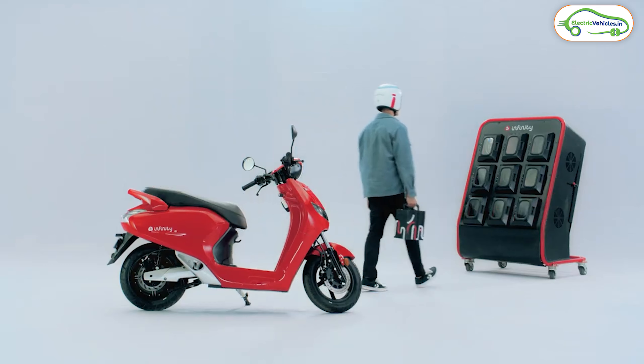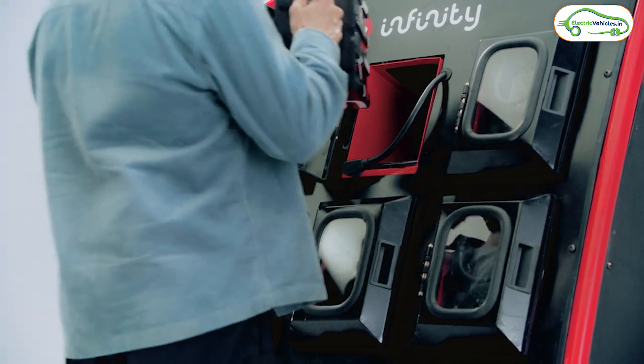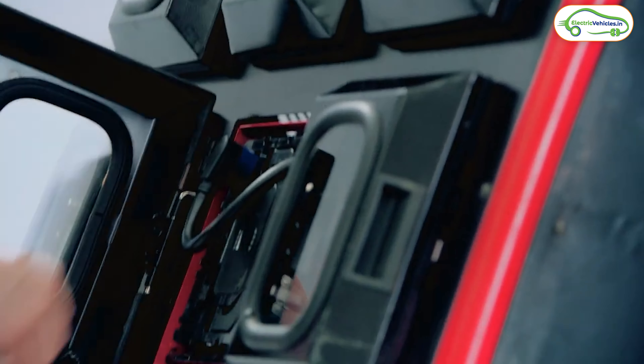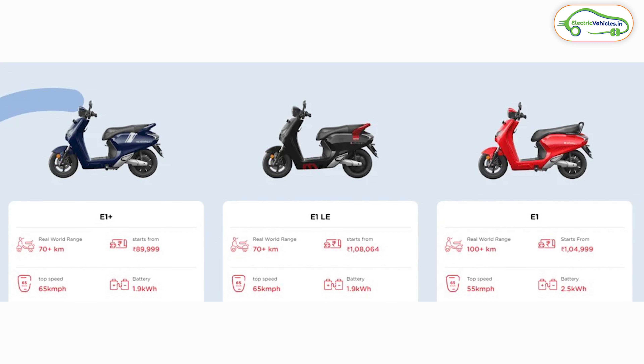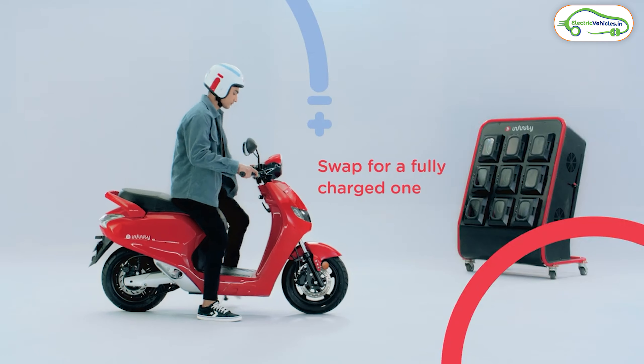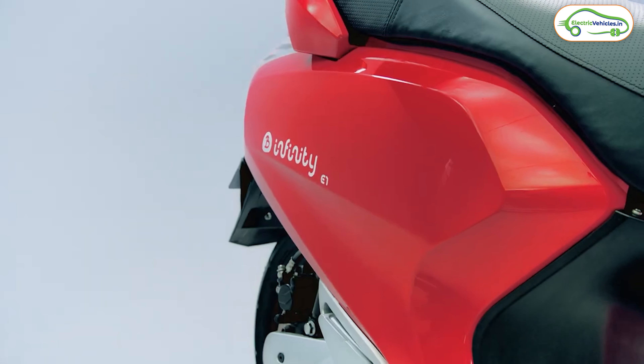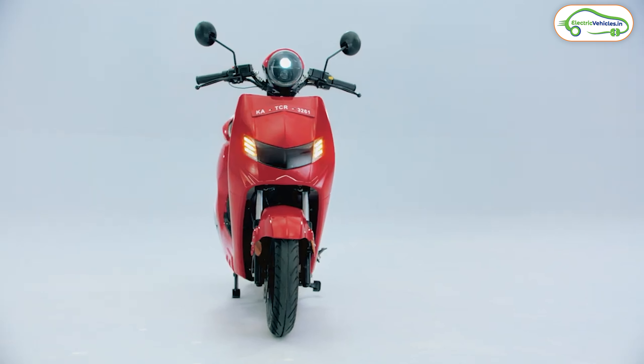Recently Bounce Infinity has launched a new variant which supports swappable battery technology in India, and that variant is called Bounce Infinity E1X. Currently Bounce Infinity offers three variants in their lineup: Bounce Infinity E1+, Bounce Infinity E1LE, and Bounce Infinity E1. All three variants are priced above 1 lakh rupees, offering 70 to 100 kilometers of range and a top speed of 55 to 65 kmph.